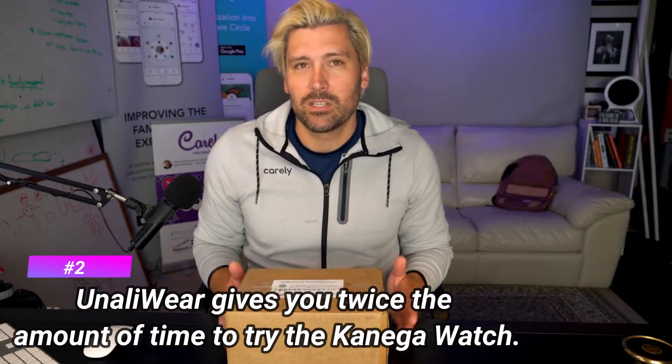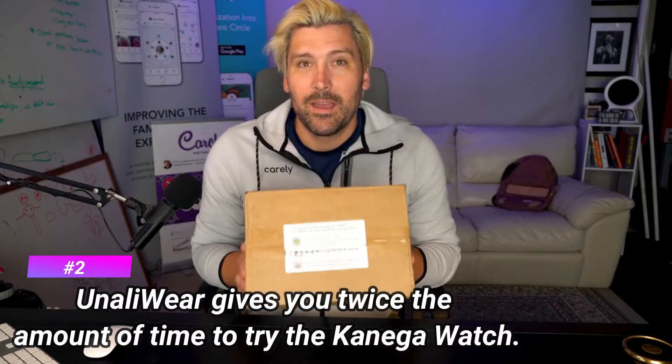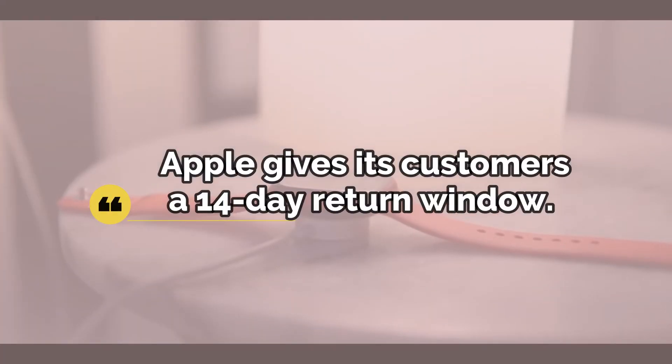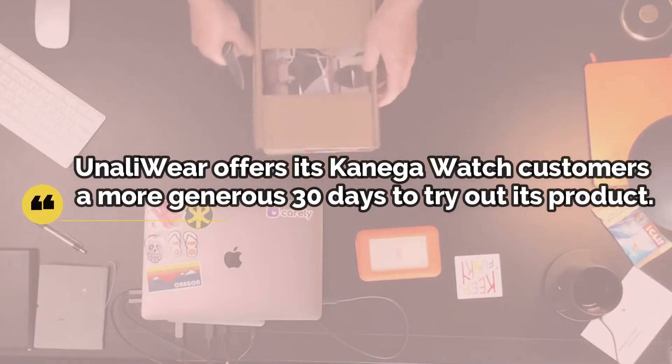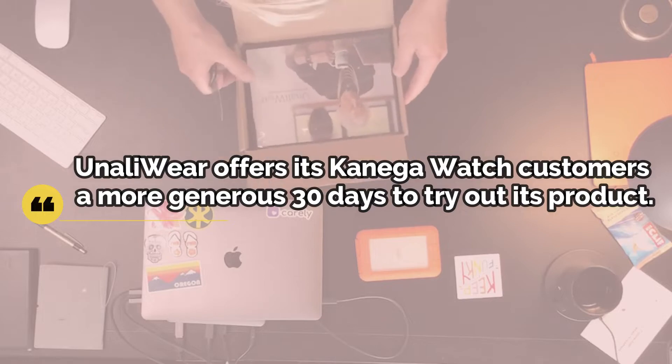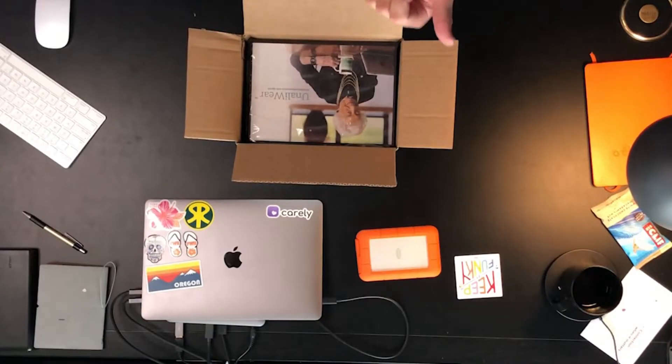Number 2: the company Unaliware gives you twice the amount of time to try the Kanega Watch. When making such an important investment, it helps to have as much time as possible to see how the device will work for you. Apple gives its customers a 14-day return window, while Unaliware offers its Kanega Watch customers a more generous 30 days to try out its product, and its low return rate reflects a high level of customer satisfaction.